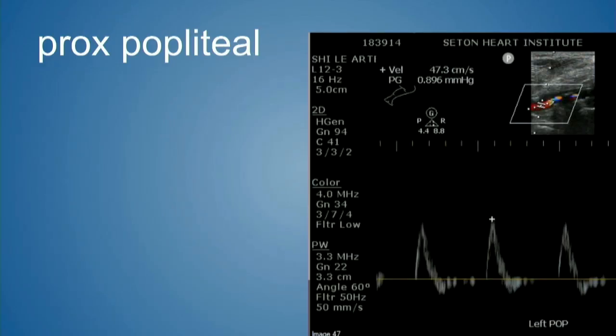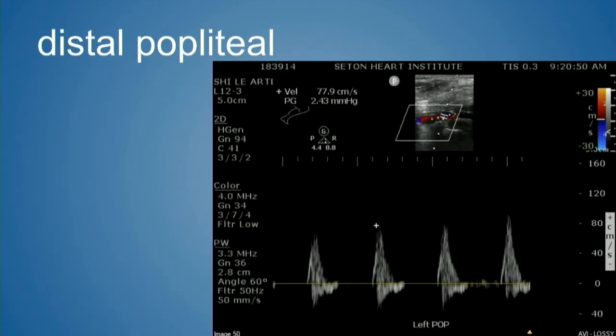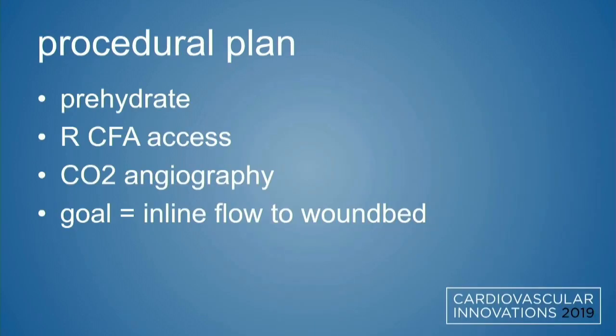By arterial duplex — particularly important in an individual you don't want to expose to contrast if you don't have to — we see at the proximal popliteal a fairly normal biphasic waveform at a velocity of 47, then a significant increase, tripling up to 148 beyond a lesion demonstrated on color Doppler. Distal to it: spectral dulling, spectral blurring, and dulled upstroke, suggestive of a popliteal lesion.